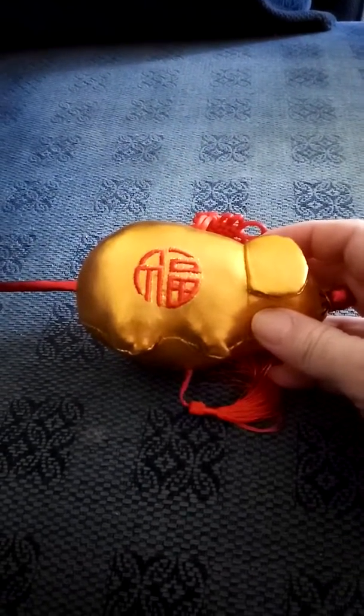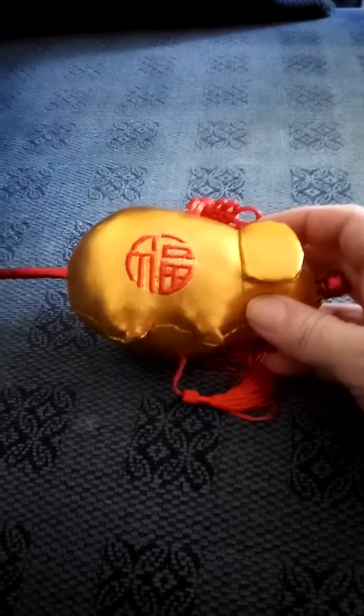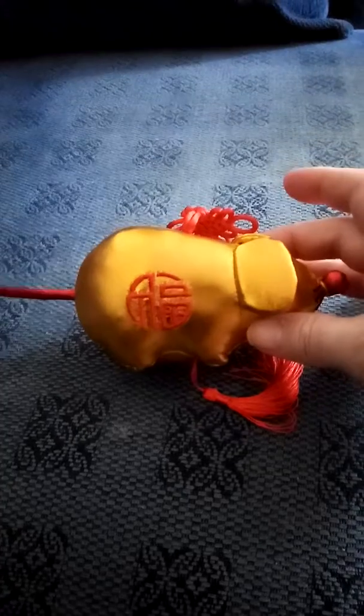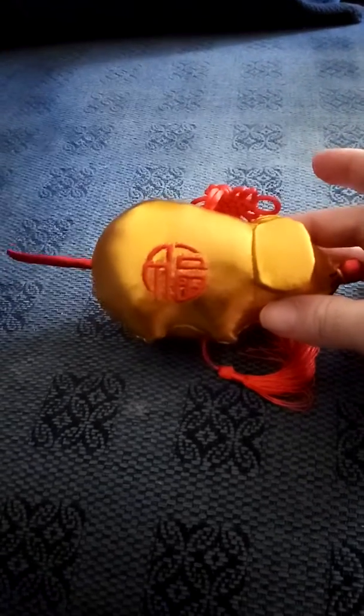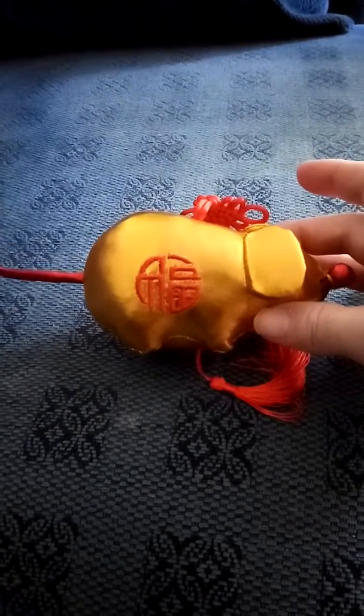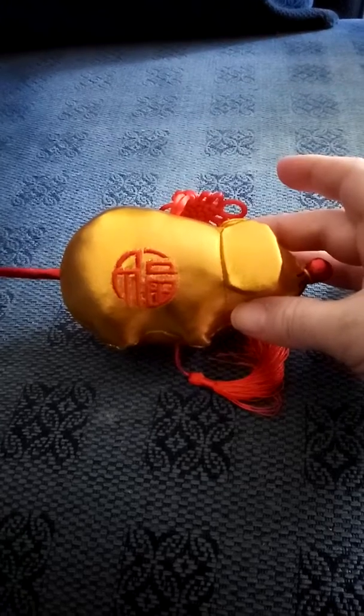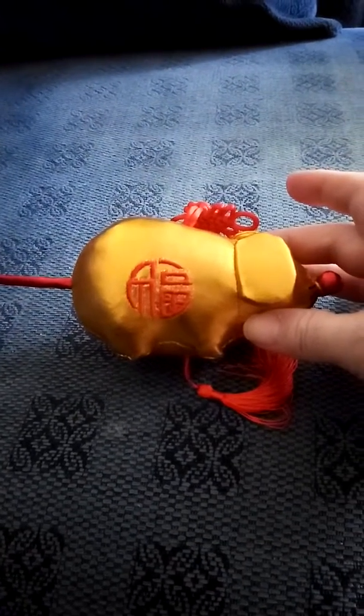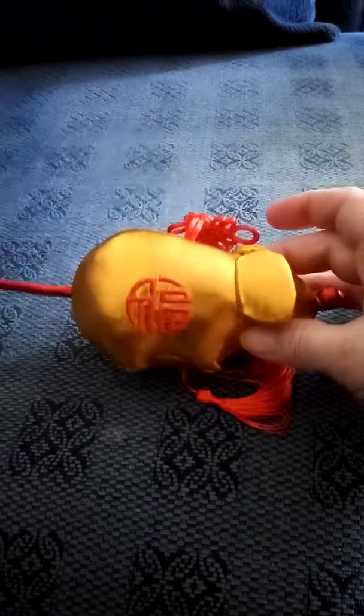Out of 100, I give it 90, due to lightproof customs. Overall, yes, I would recommend it. The presentation is good, well packaged, and very, very soft.